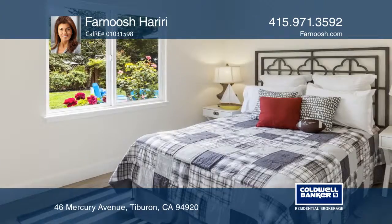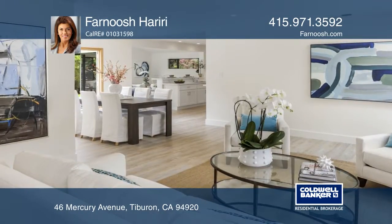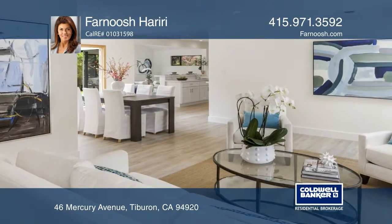There are four bedrooms, two full baths, and a family room with a vaulted ceiling. The master suite has a sitting area and a luxurious renovated master bath.